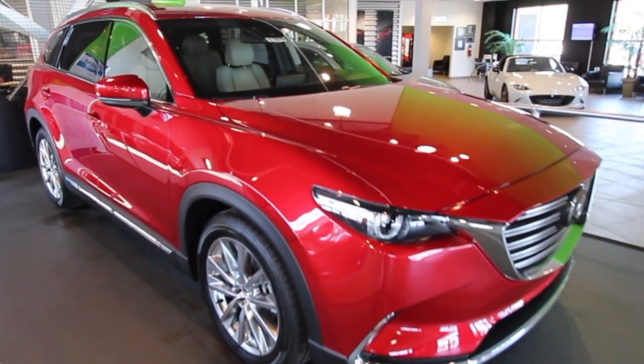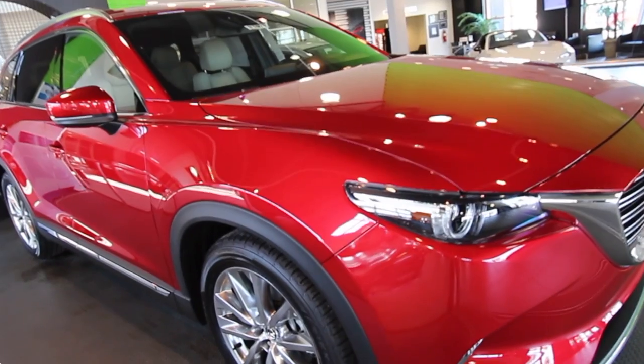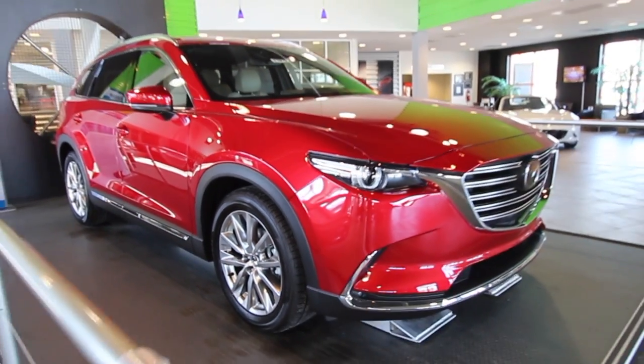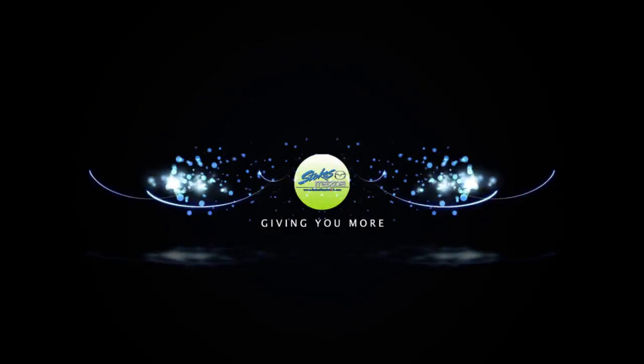You would think it's a race car! Come on down to Stokes Mazda today and race out in the parking lot with us — we're more than welcome to test drive with you with any of our sales guys. We'll see you soon. Thanks for watching the video. Have a great day.